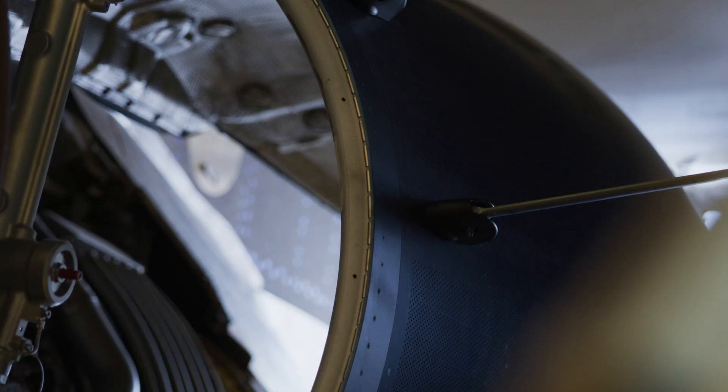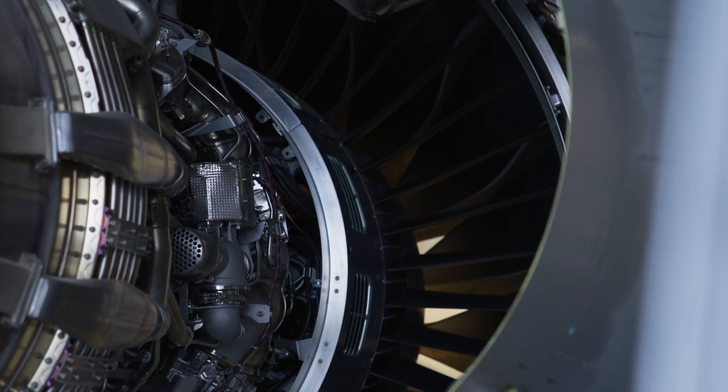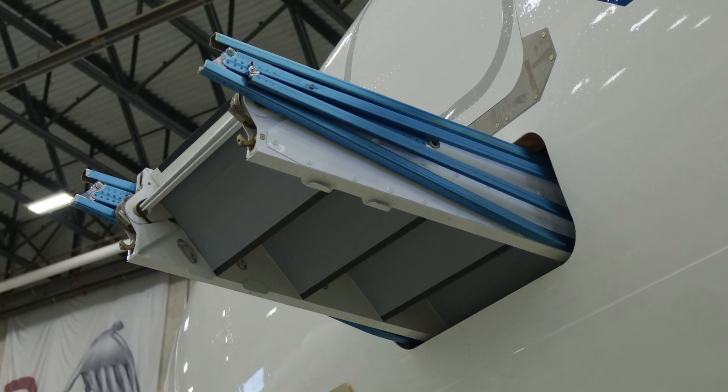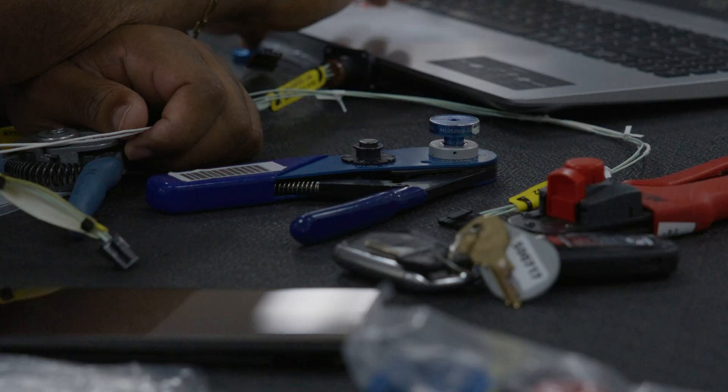Our skilled technicians raise the engine cowlings and perform the required engine work for 36-month checks. Airworthy directives and service bulletin compliance, along with cabin IFE upgrades, are also completed if requested by the customer.